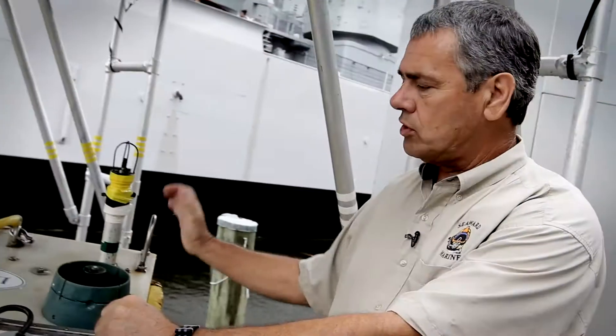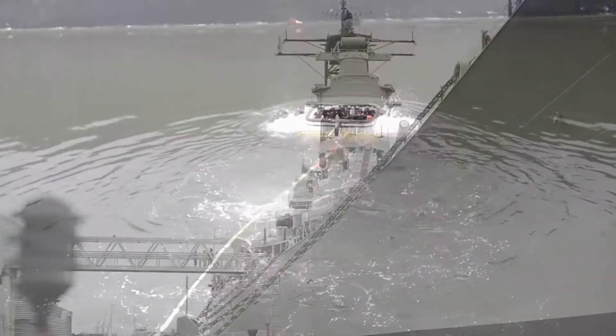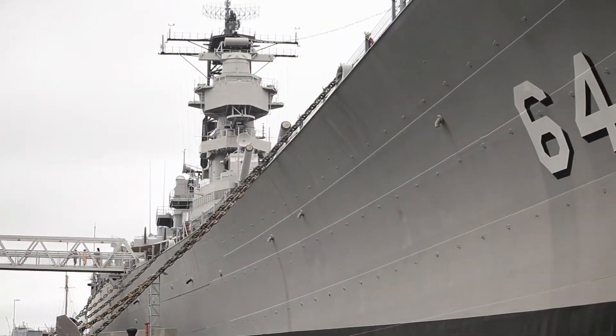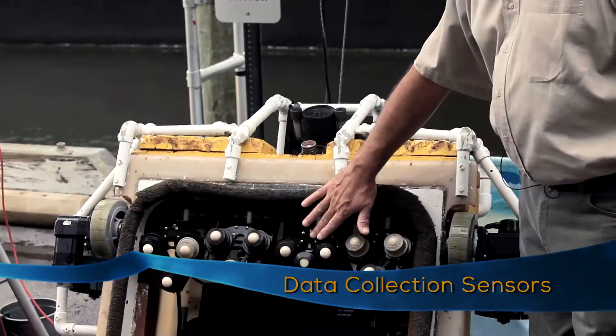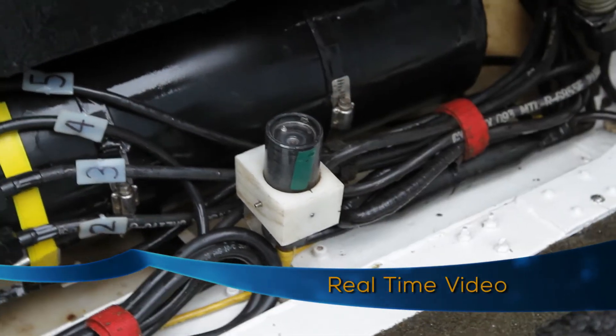This is the Lampray vehicle. It consists of suction thrusters that attach the vehicle to whatever underwater structure you're trying to survey. It has multiple data collection sensors, and forward-looking nav cameras that the ROV pilot uses to inspect.